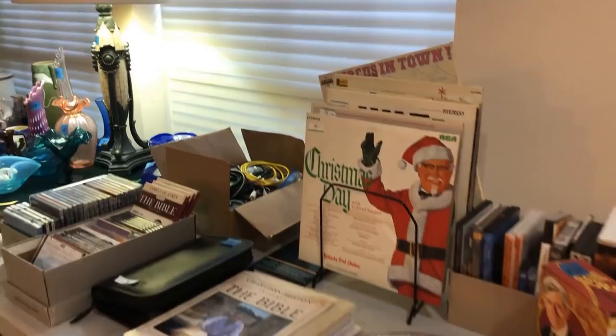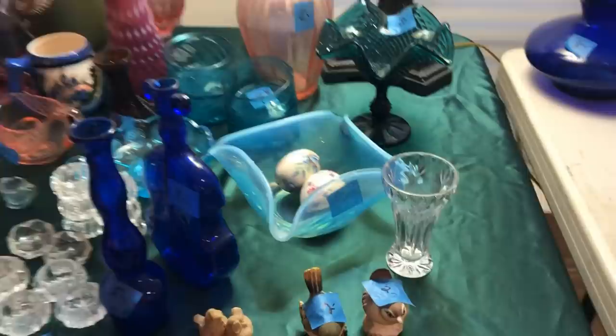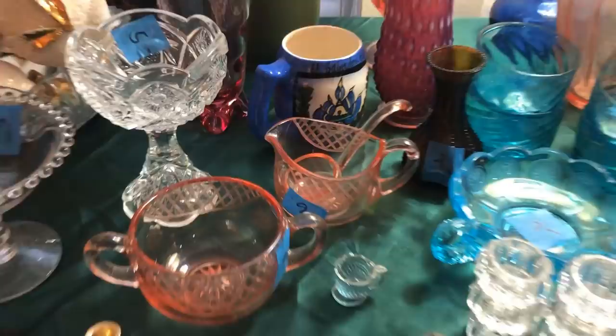The Fenton hobnail vase — the fan shape is perfect for floral arranging, but I think the price is a bit high, so I'll pass. And who knew that Colonel Sanders had a Christmas album? Kentucky Fried Chicken — I must have missed that in the 70s. The opalescent blue square bowl is exquisite. It's really hard to decide what to get in an estate sale because there are so many things.